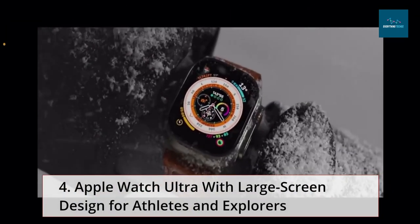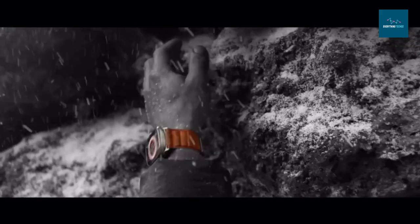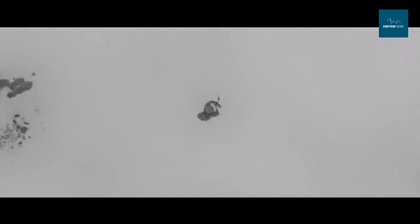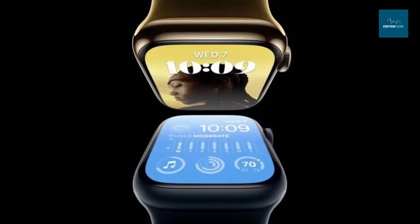Apple unveiled the Apple Watch Ultra, a new feature-rich wristwatch designed for athletes and explorers. It features an entirely new design with a sizable flat sapphire crystal display, an additional programmable action button, and cellular connectivity as standard. The 49mm titanium case boasts a more powerful digital crown and the brightest Apple Watch display yet at 2,000 nits — two times as bright as previous models. It offers a battery life of 36 hours, which can extend to 60 hours with the new low-power battery optimization setting.